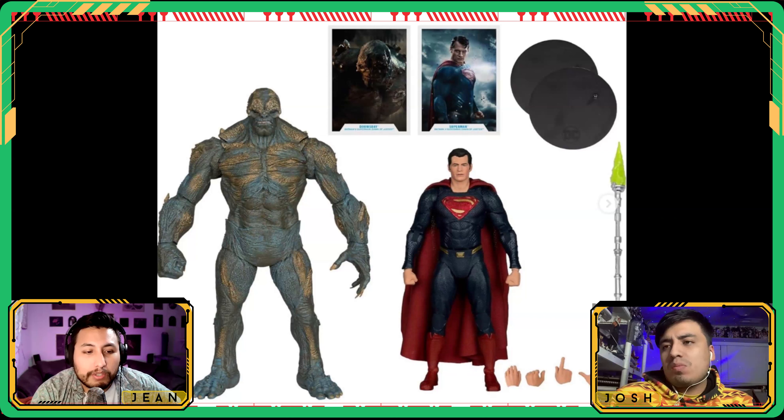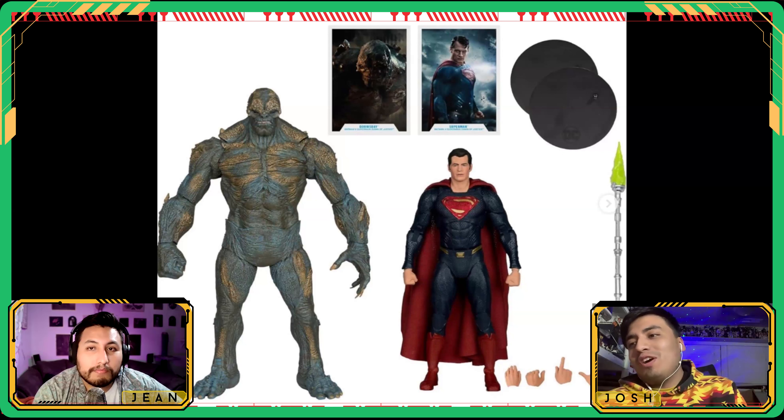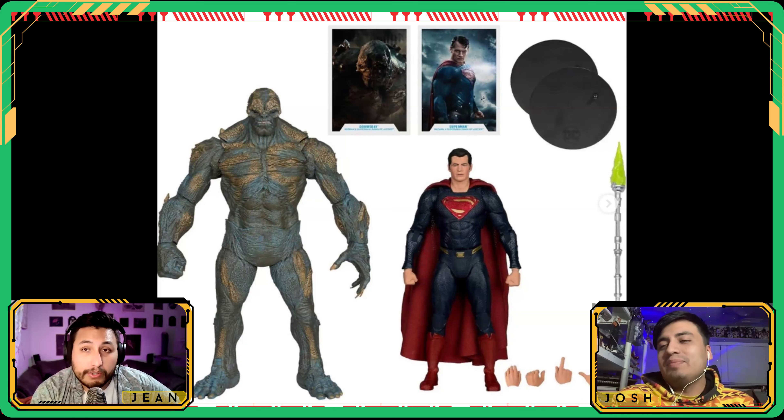There's also a closer look at the Doomsday and Superman Batman v Superman two-pack. Henry Cavill is around seven inches, so Doomsday is probably over nine inches — a big boy. The gold paint on Doomsday feels a bit sloppy with no gradient, just a harsh edge. But I appreciate the Superman color — it's almost black blue like in Man of Steel and BvS, which I think is the first accurately colored blue for this Superman.